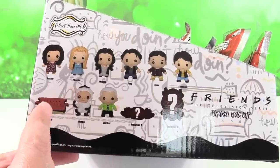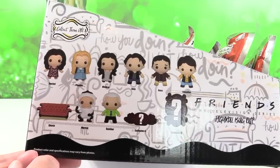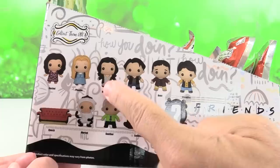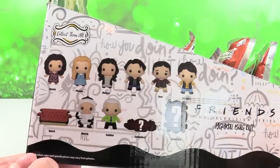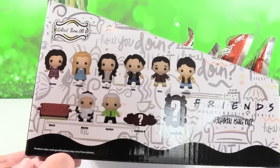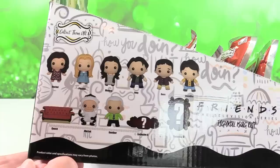So Paul, which one are you most interested in collecting? I'm thinking Monica or Chandler. Hey, I have a fun fact for everybody watching — Paul has a Monica closet. It's called our basement. The whole basement is like a Monica closet.